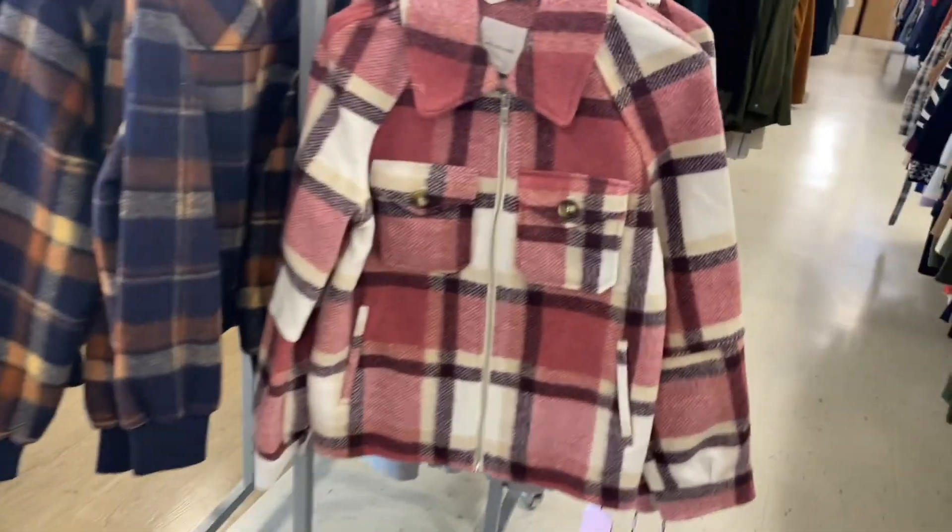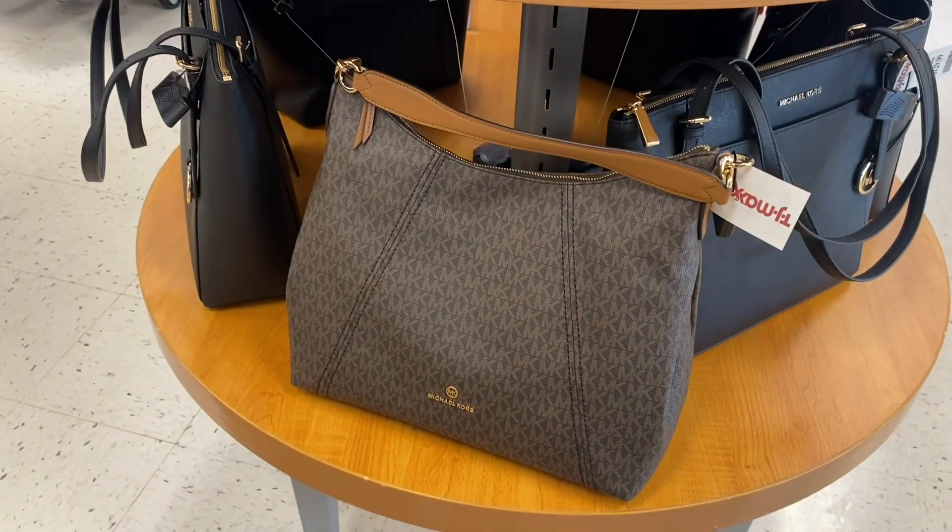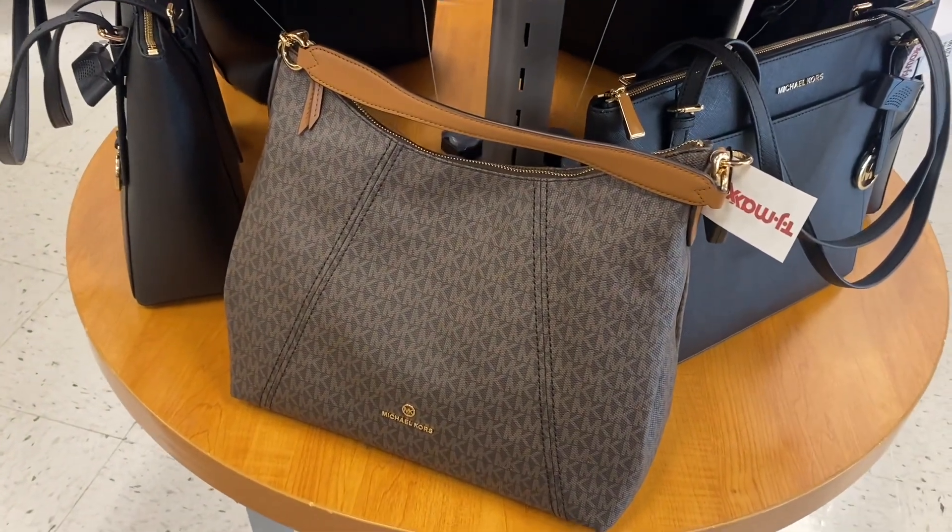They also have some cute jackets here too. How much are they? Looks like they're $39.99. And they have a new Michael Kors purse out here — this one's going for $119.99.